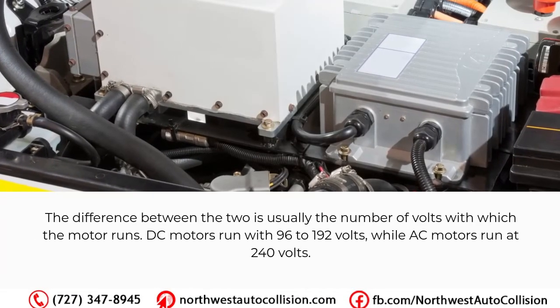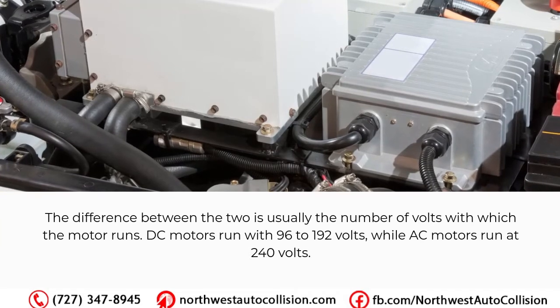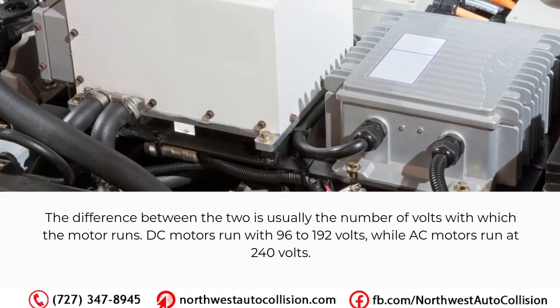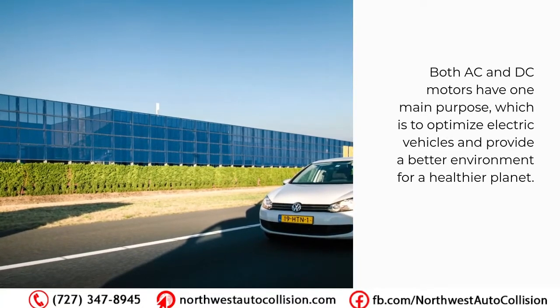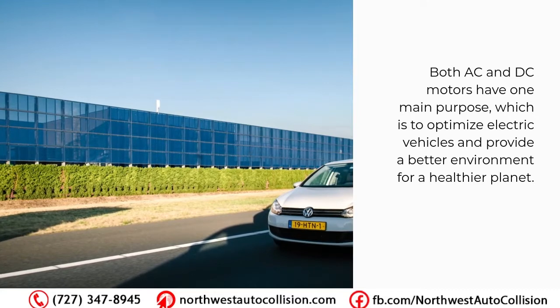The difference between the two is usually the number of volts with which the motor runs. DC motors run with 96 to 192 volts, while AC motors run at 240 volts. This aspect makes AC motors a better choice, but when it comes to price range, DC motors are more affordable. Both AC and DC motors have one main purpose: to optimize electric vehicles and provide a better environment for a healthier planet.